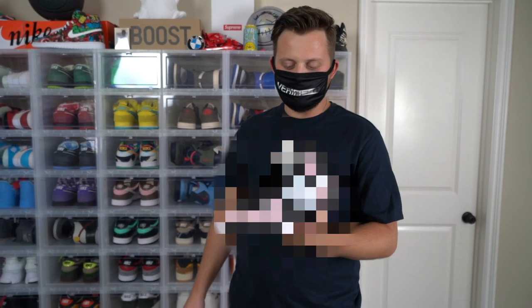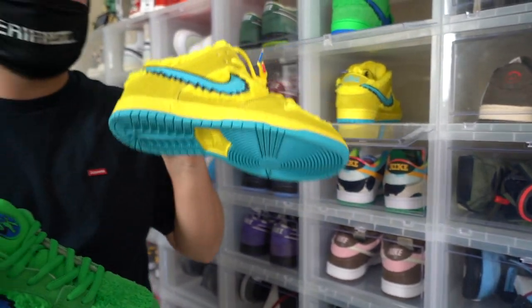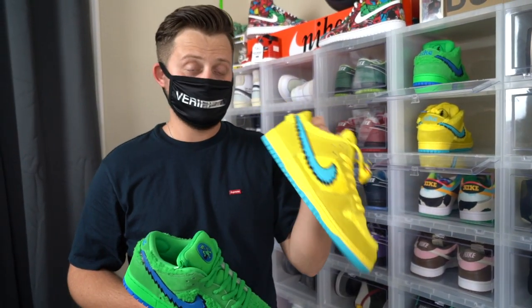I ended up buying these for around $1,500 and now they're going for like $3,000 plus. I'm actually giving these away. I'm going to include that giveaway on this video as well.